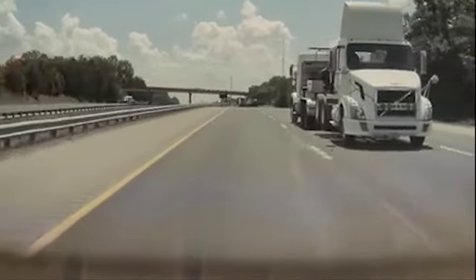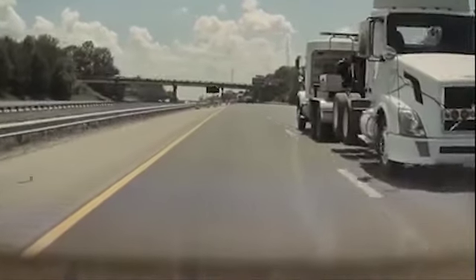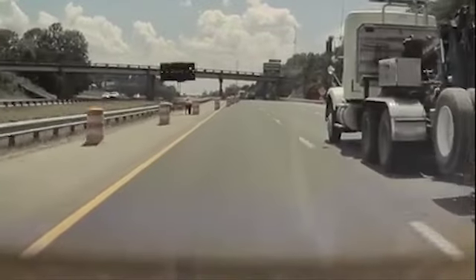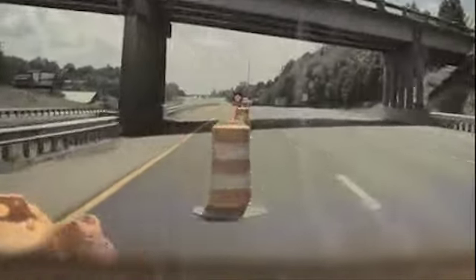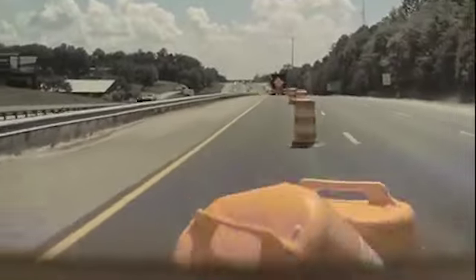What is going on guys? Mark here. Today we're going to be taking a look at this video. You may have seen it already circulating around, but this is a video of a Tesla that you're about to see plow into some cones because the driver is not paying attention, from what it appears.